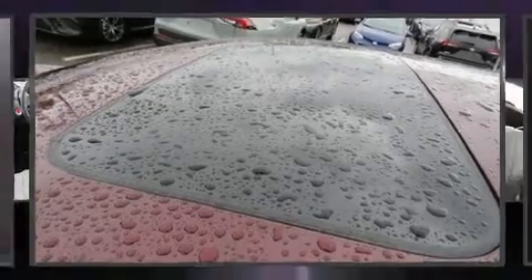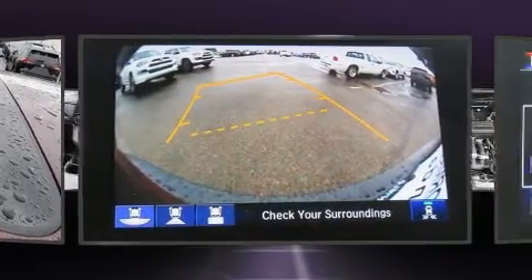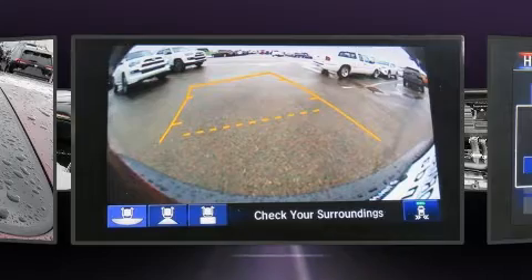Come test drive this 2018 Honda CR-V. With just over 15,000 miles on the odometer, this four-door sport utility vehicle prioritizes comfort, safety, and convenience.